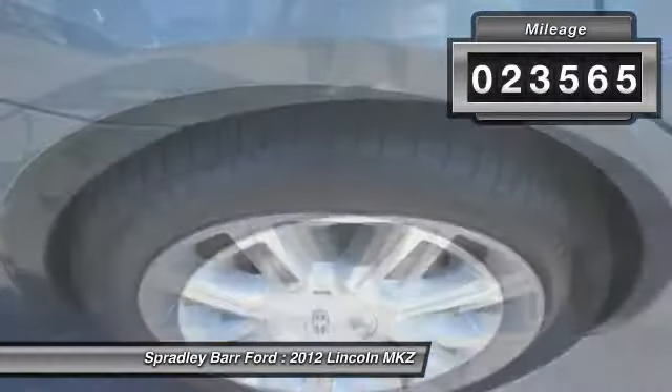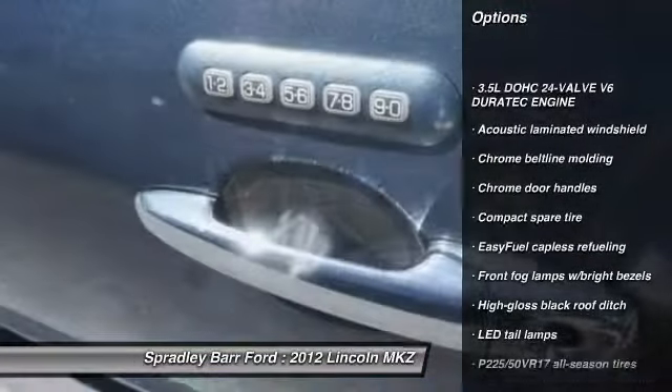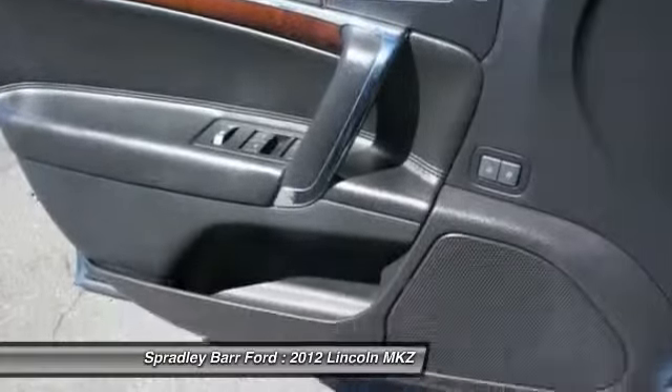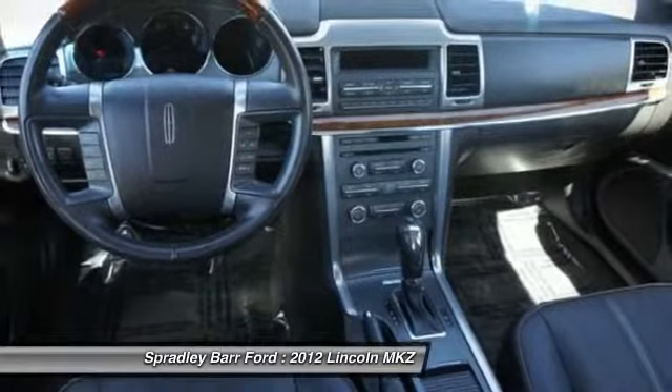This vehicle has less than 25,000 miles. Here are some of this vehicle's great options: airbags, four-wheel ABS, four-wheel disc brakes, four-wheel independent suspension, FWD, universal garage door opener, rear window defroster, side curtain airbag, electrochromic rear view mirror, and emergency trunk release.